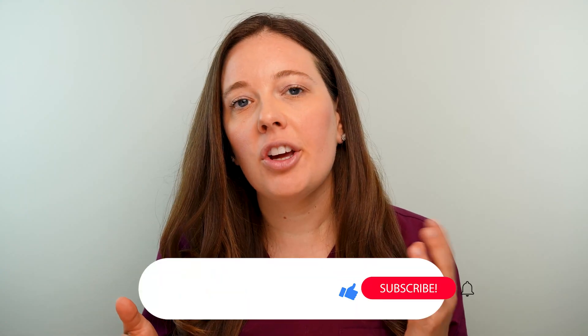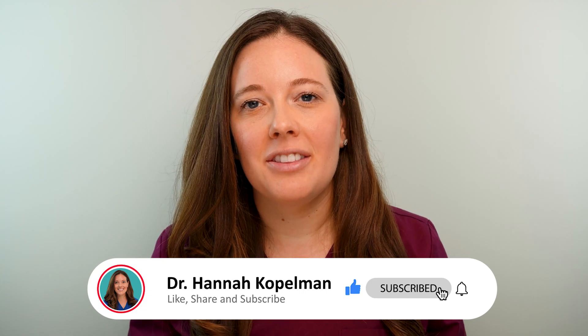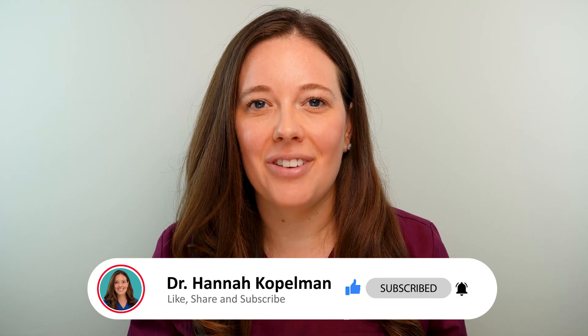I hope this video clarified the difference between fungal acne and acne. If you have any questions or comments, please leave them below. Don't forget to hit the subscribe button and I'll see you in the next video.